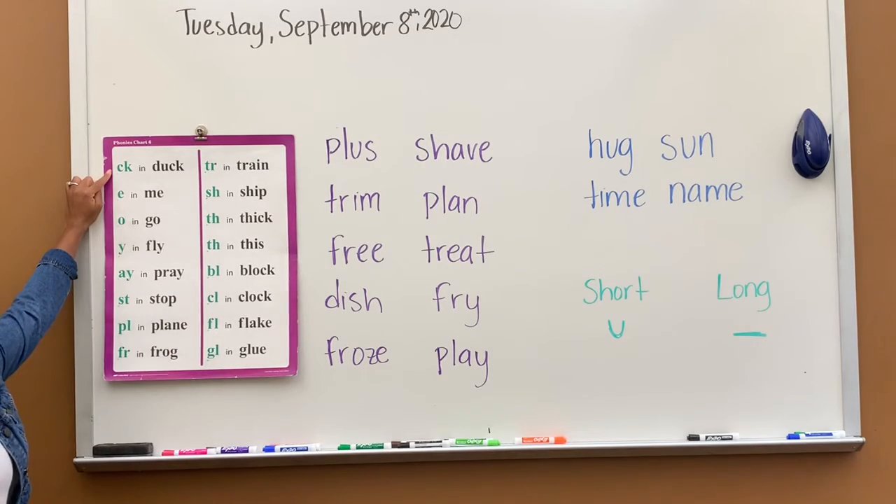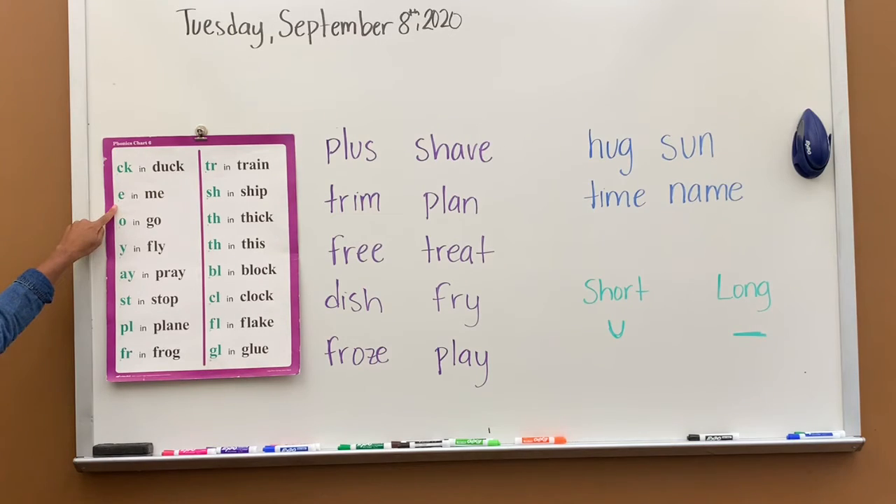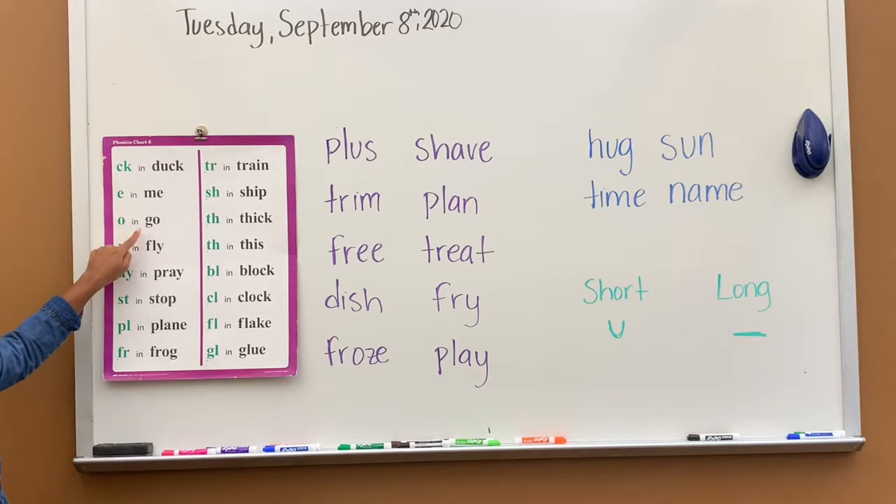CK says K, K in duck. E says E, E in me. O says O, O in go. Y says I, I in fly.